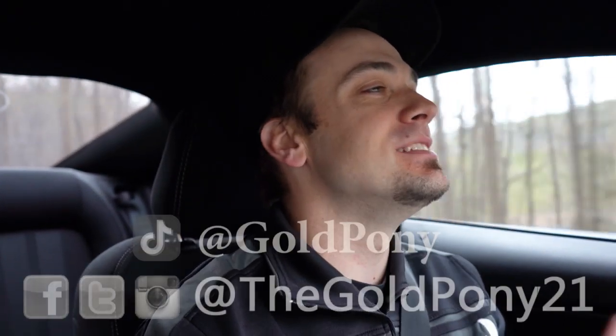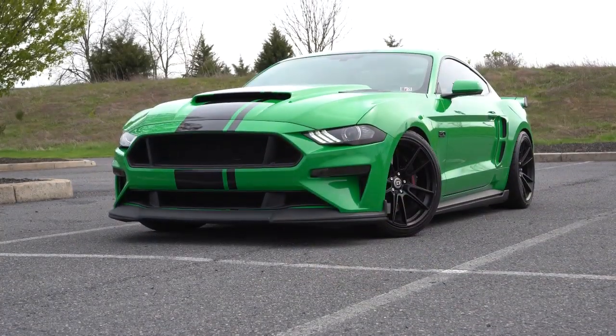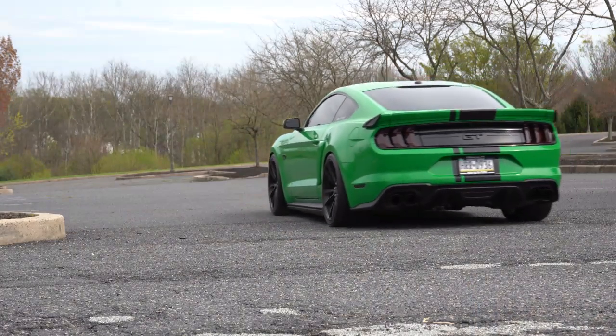What is up, you guys? Welcome back to another one. If you are new to the channel, I am Gold Pony. Today we are in Stangasaurus, aka my 2019 Ford Mustang GT. I purchased this thing about a year and a half ago, and plenty of people have asked me: has it been reliable? So I figured I would address that in a video, in case you were considering purchasing a Mustang, whether new or used. Today I wanted to pick a scenic little drive through the Appalachian Mountains here in Pennsylvania, and we are going to go over if the Ford Mustang actually is a reliable car.